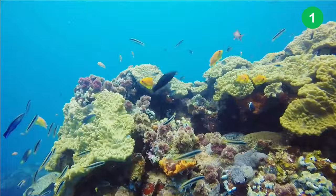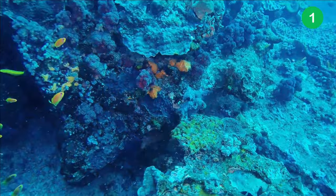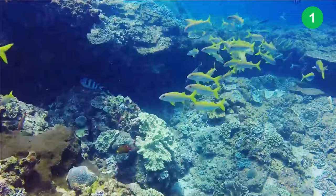Coral reefs are some of the most biodiverse areas on the planet. Although they cover only a tiny portion of the ocean, they support nearly 25% of all marine life. Over half a billion people depend on these critical ecosystems for food, income and protection. While the visible life on the reef is breathtaking, this is just the tip of the iceberg with countless undiscovered creatures making their homes in the nooks and crannies of the reef.